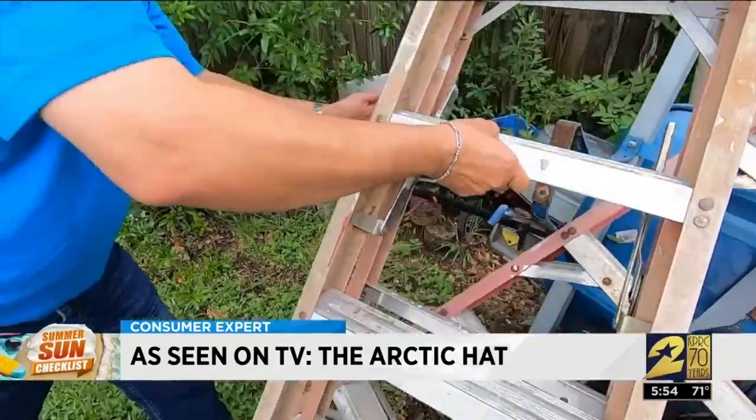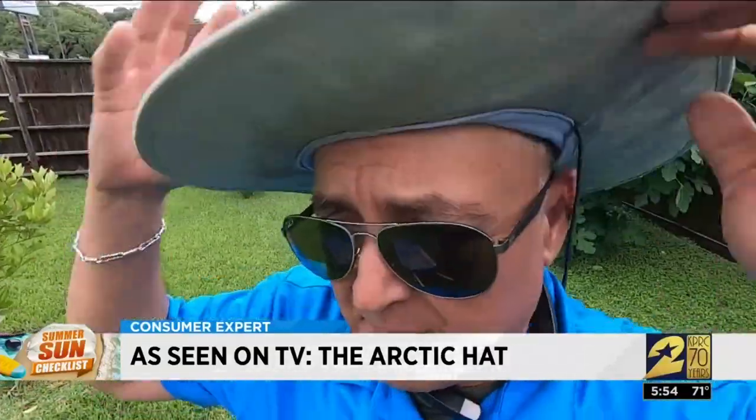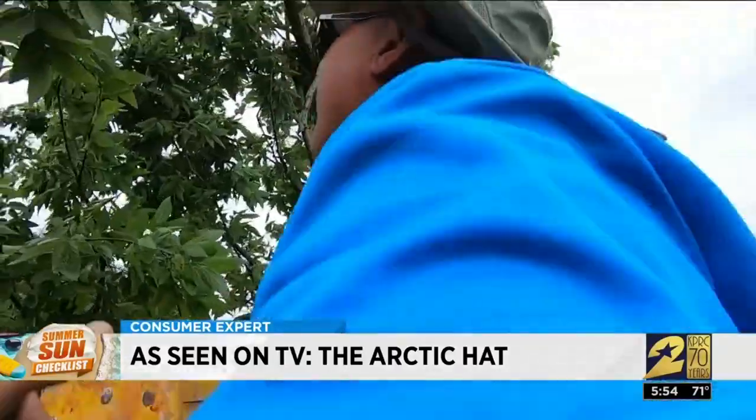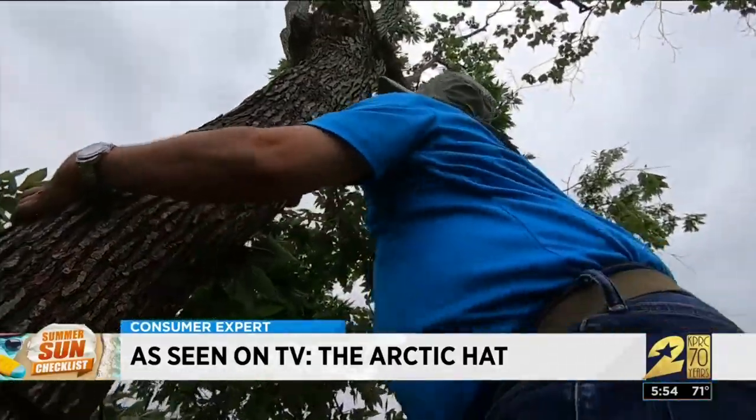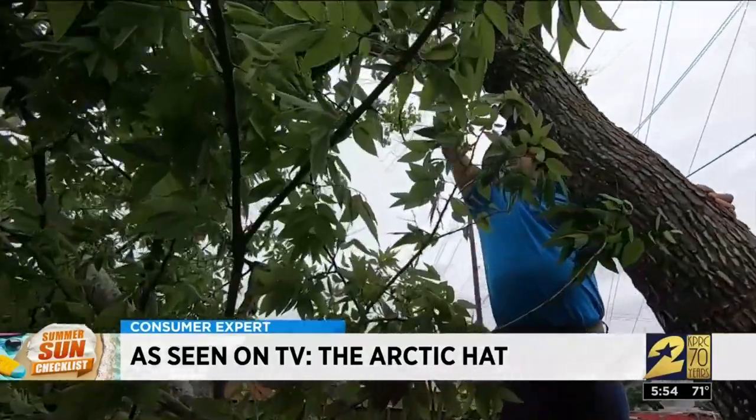After 20 minutes outside, Mercado felt the hat made a discernible difference. 'My skin is warm, but I have it cool right here,' he said. 'Keeping your head cooler than the rest of your body is one of the important factors in being able to beat heat exhaustion.' Mercado said he would invest and buy Arctic Hats for his employees.